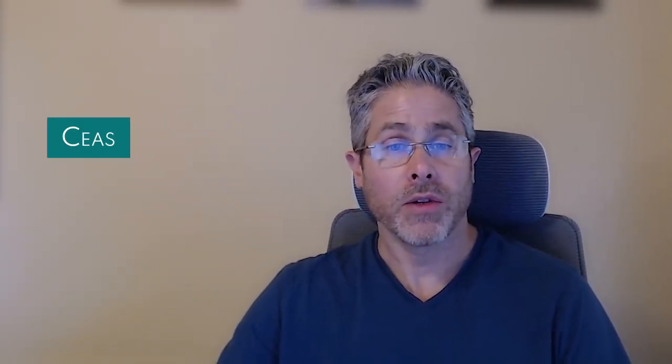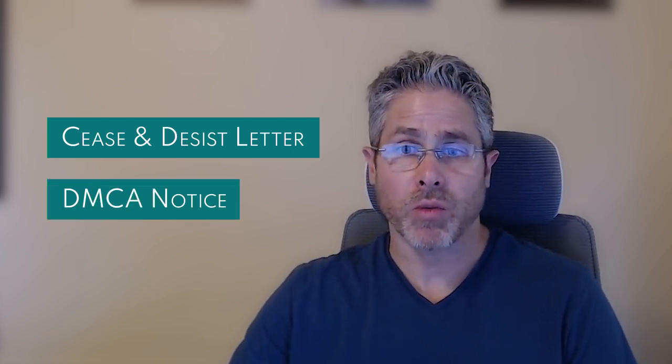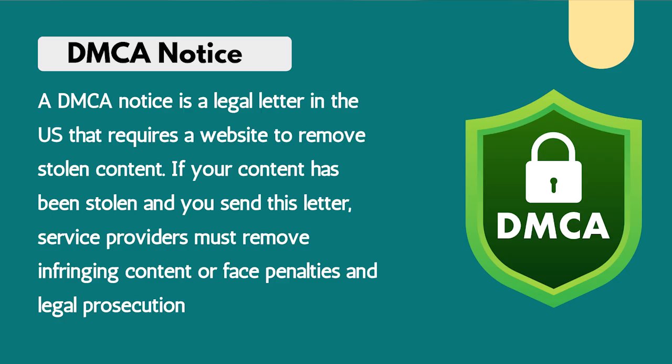I found a copyright expert who had been fixing problems like mine for years. He told me that there are simple legal steps anyone can take to get stolen content removed from a website. You can file a cease and desist letter with that website and a DMCA notice with their service providers like their web host. A DMCA notice is a legal letter in the US that requires a website to remove stolen content. If your content has been stolen and you send this letter, service providers must remove infringing content or face penalties and legal prosecution.